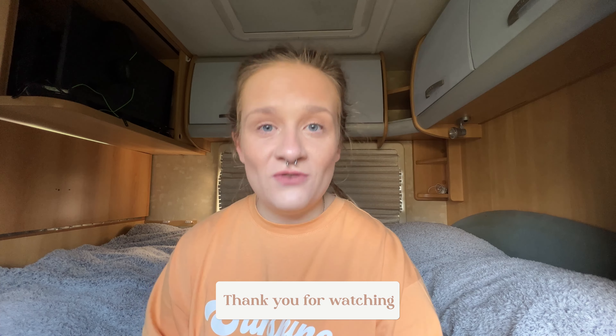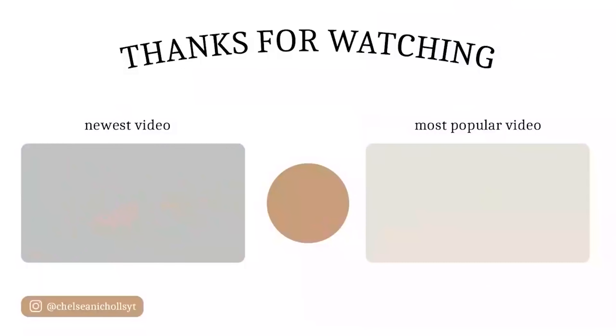Anyway, that is the end of the video. Thank you for watching and I will see you in the next video. Bye!